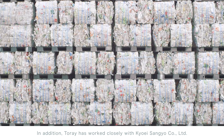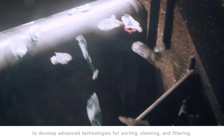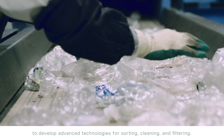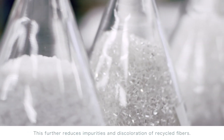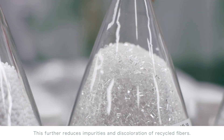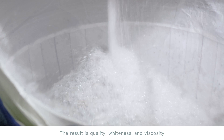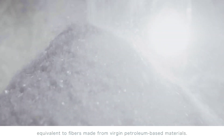In addition, TORE has worked closely with Kyohei Sangyo Company Limited to develop advanced technologies for sorting, cleaning and filtering. This further reduces impurities and discoloration of recycled fibers. The result is quality, whiteness and viscosity equivalent to fibers made from virgin petroleum-based materials.